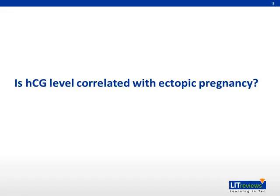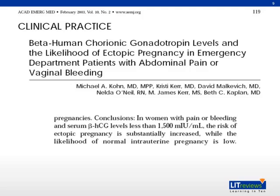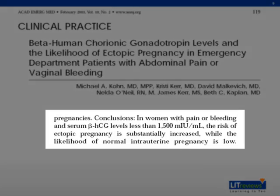Is HCG level correlated with ectopic pregnancy? In the same paper by Korn et al, they concluded that the risk of ectopic pregnancy is substantially increased in symptomatic women with beta-HCG levels less than 1,500.